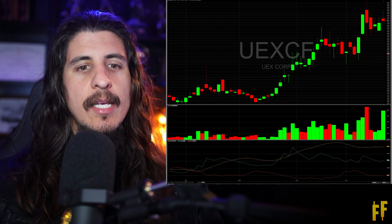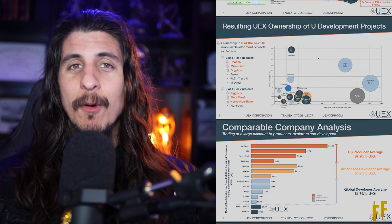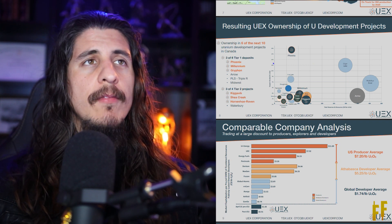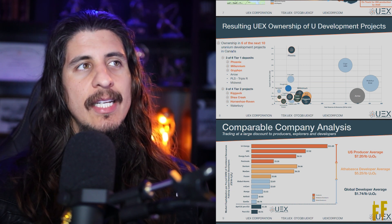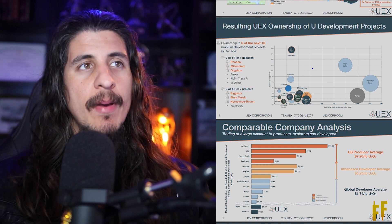There are a bunch of analysts — Bloomberg and others — who confirm basically that this stock should double. UEX has got six of the next ten uranium development projects in Canada. Like I said, the best location for uranium assets.